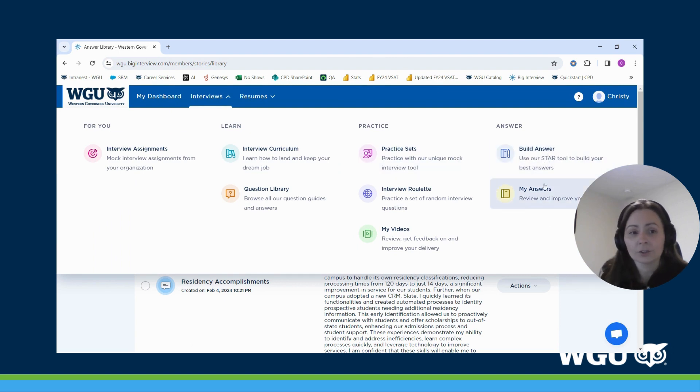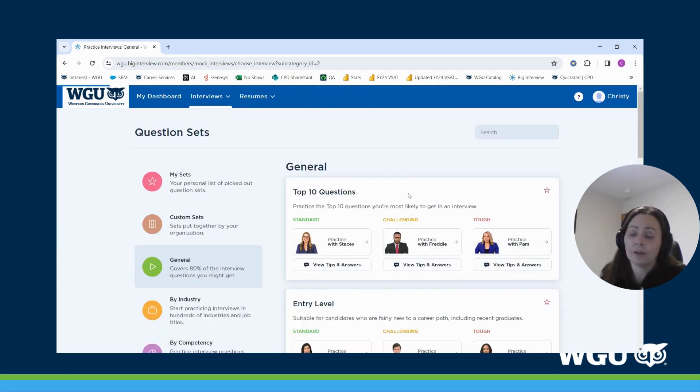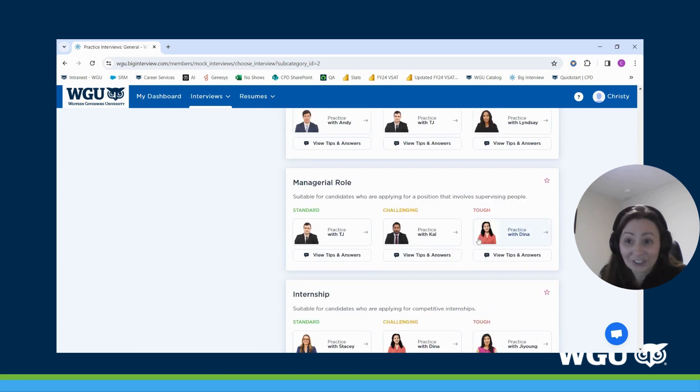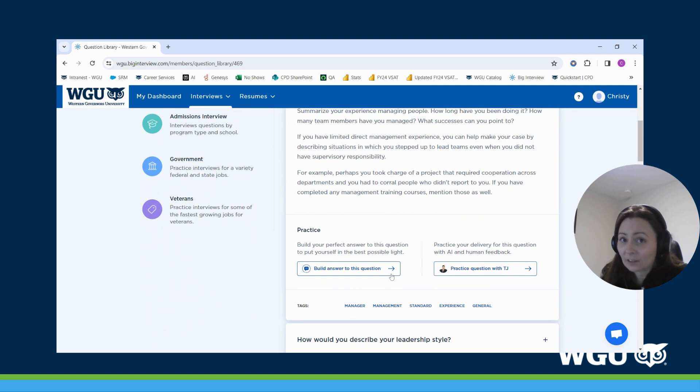Going back up to Interviews, you can also access the 'Build Your Answer' and your Answer Bank right in the Answers section. This is a great feature to start practicing questions that will help you really stand out in your next interview. Back in the 'View Tips and Answers' section, you'll see questions are listed under entry-level, mid-level, and managerial levels. You can practice right in the question or switch to video mode, which will start recording you so you can re-watch and perfect your responses.